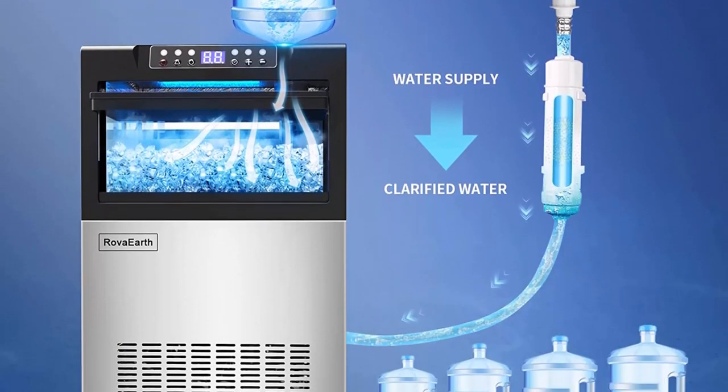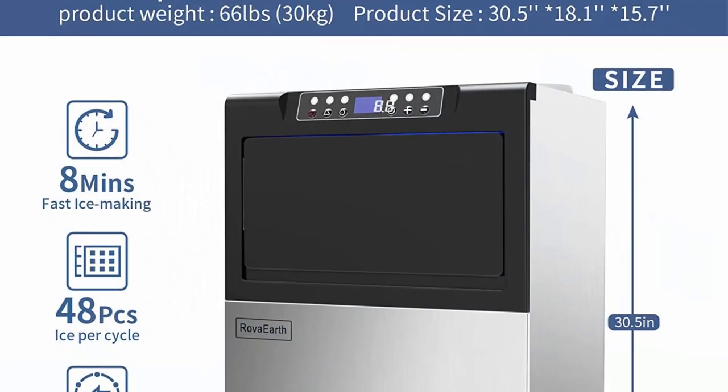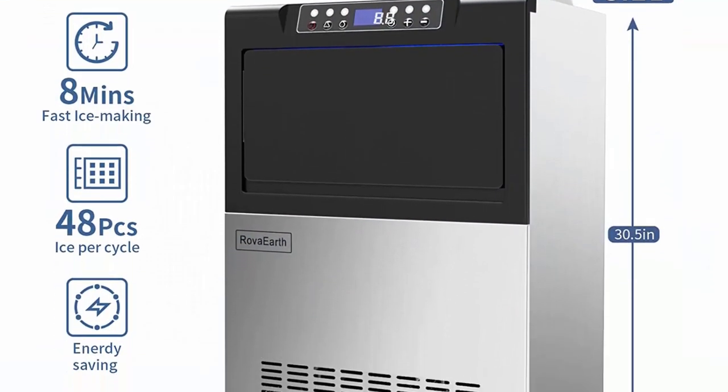Everything you need is thoughtfully included. LED automatic operation panel — different from other standalone ice makers, the operation panel of the Rova Earth commercial ice maker moves up, which is more ergonomic and easier to operate without bending over.